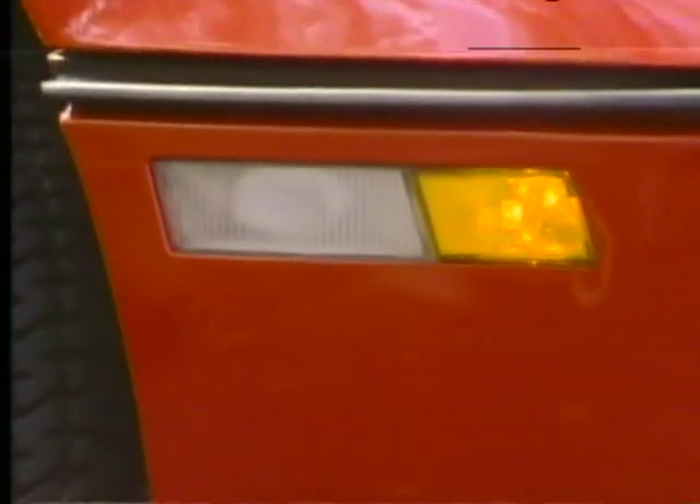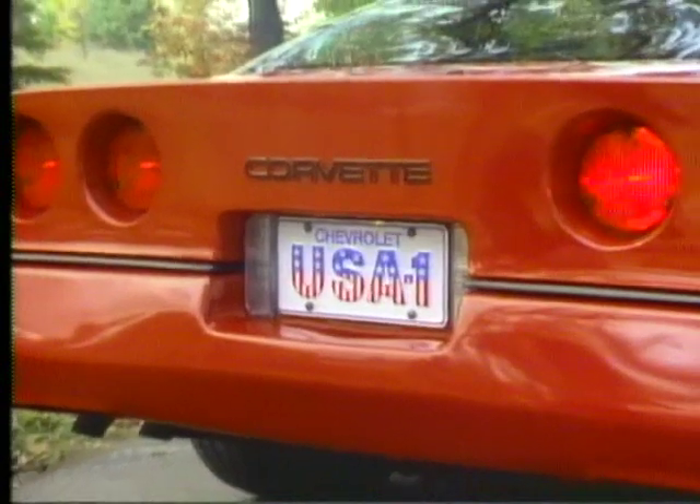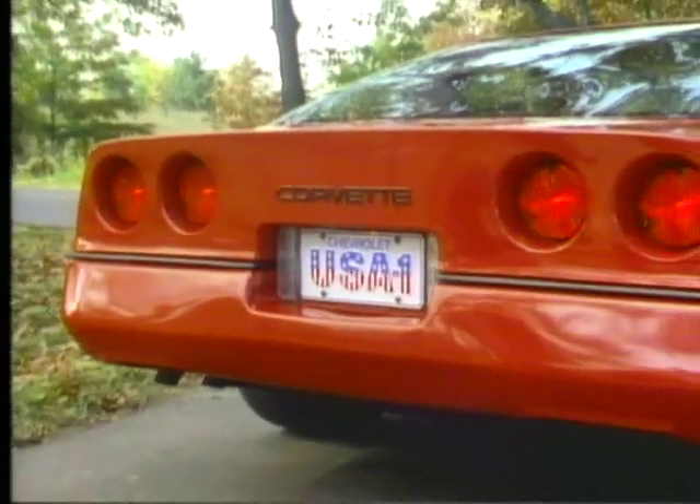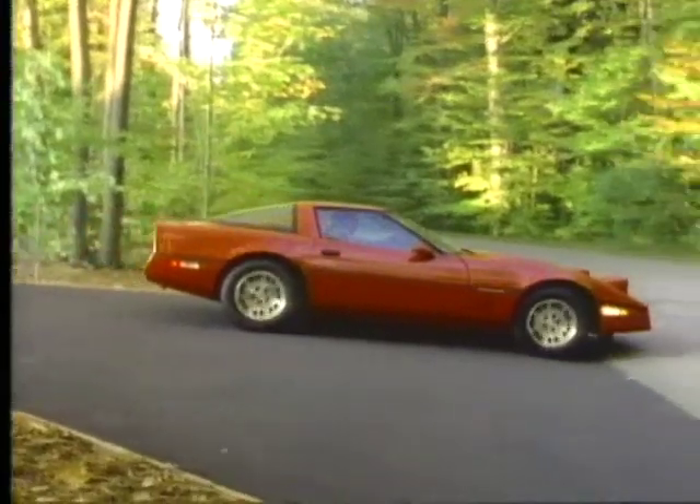Corvette's road illumination is enhanced by front cornering lamps. From behind, the familiar Corvette nameplate and quad-circular tail lamps maintain recognition of styling heritage stretching over 30 years.